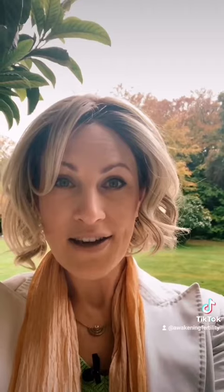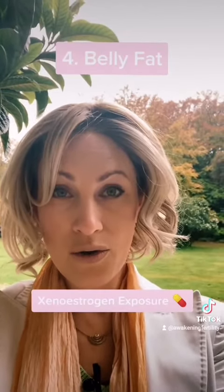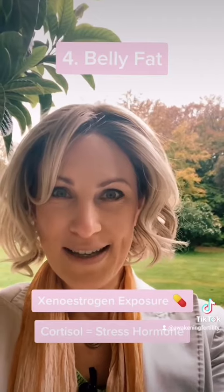The main one is actually belly fat. That's exposure to too much estrogen, xenoestrogens, or even too much cortisol — meaning the stress hormone — which will then inhibit us from being able to lose that stubborn belly fat.